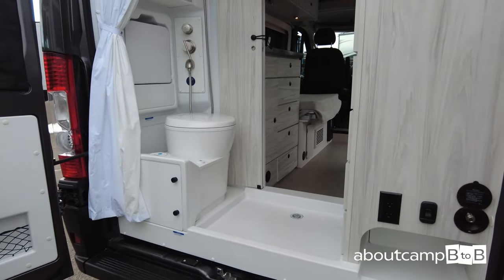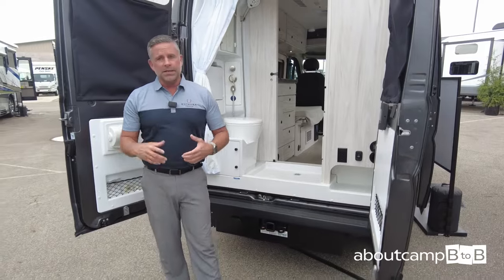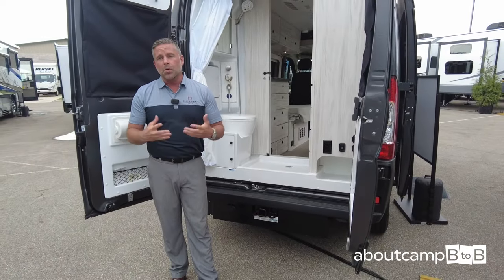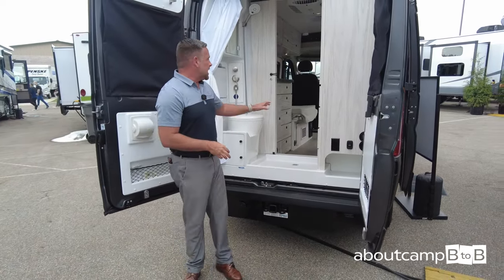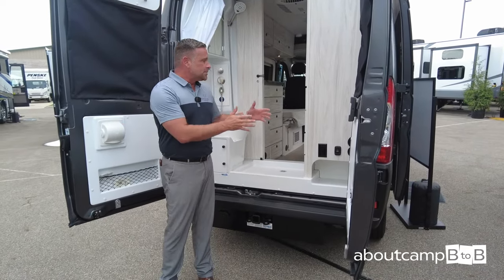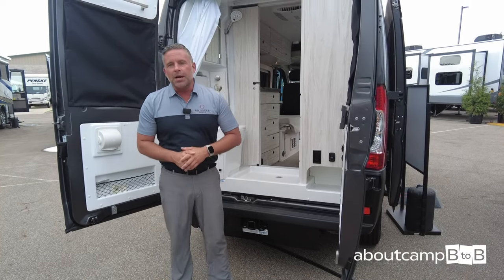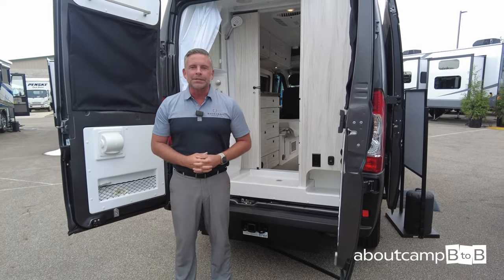What you see is what you get with Integra Coach. We're super excited about this unit because it is brand new for us in the marketplace in this specific market category. My name is Corey Weatherton, Director of Product Development for Integra Coach. Thanks for watching.